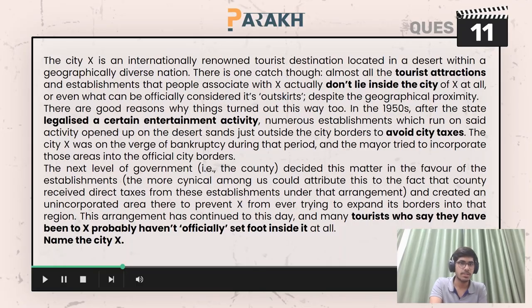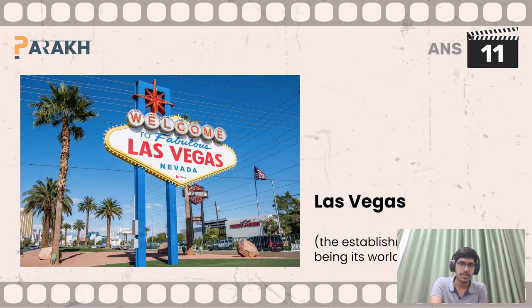Moving on to the 11th question, you had to name the city. The city X here is Las Vegas. The establishments referred to are obviously its world-famous casinos, which are located on the outskirts of the city.